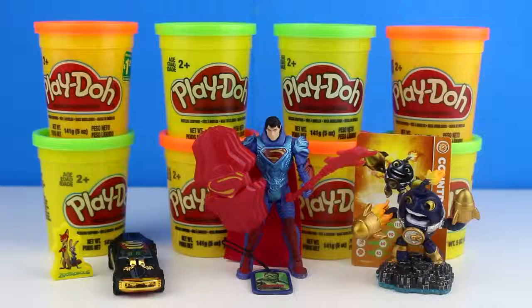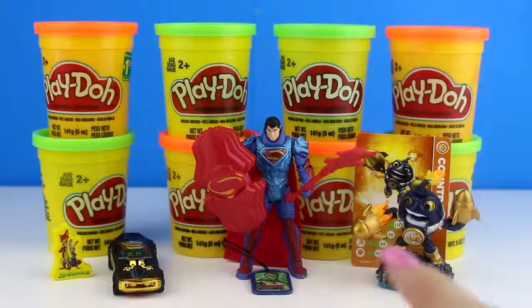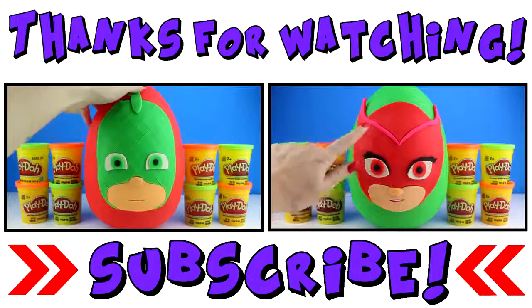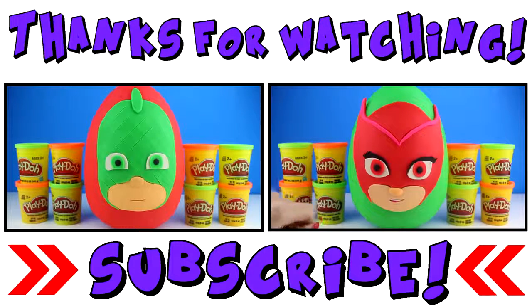Alright guys, that's it for today's video. I hope you enjoyed all the great surprises we got inside our giant Play-Doh surprise egg of Catboy from PJ Masks. Let me know in the comment section which one of today's surprises was your favorite. I really like the Skylanders figurine, but I also like that really cool Superman. Don't forget to like, share, and subscribe if you want to see more Mystery Toys. Bye for now, guys, and thanks for watching. Bye bye.